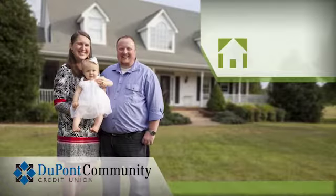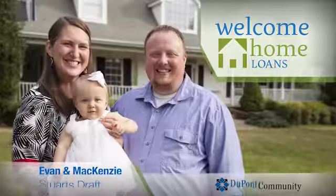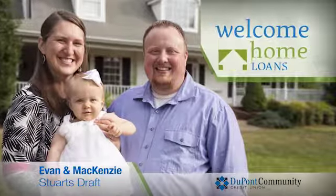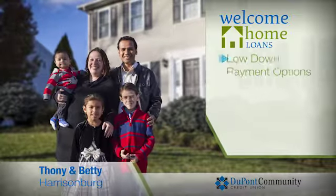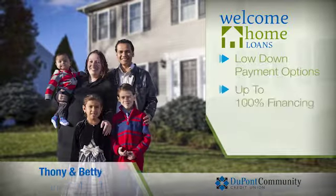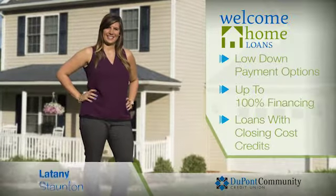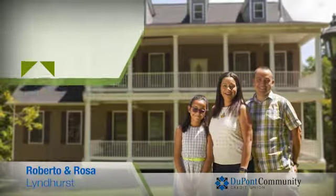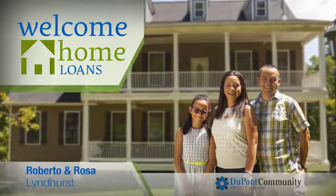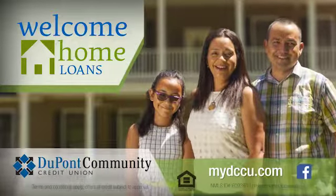Begin making memories in your new home with DuPont Community Credit Union's Welcome Home Loans. DCCU's Welcome Home Loans offer a diverse range of products specifically designed for today's home buyers, with options that offer a low down payment, up to 100% financing, and loans with closing cost credits. We have the best options for you, and with member service focused on you, DCCU is your partner in choosing the right home loan. To learn more about DCCU's Welcome Home Loans and refinance options, visit MyDCCU.com today.